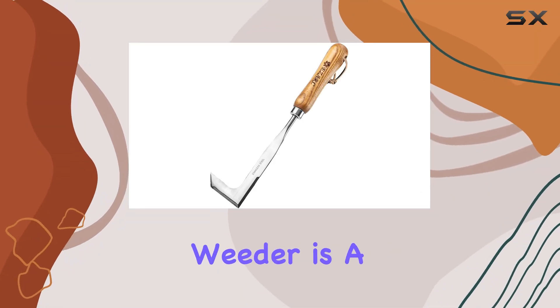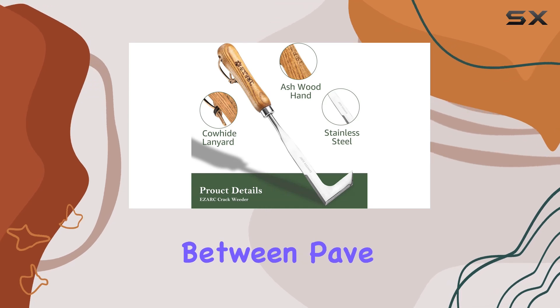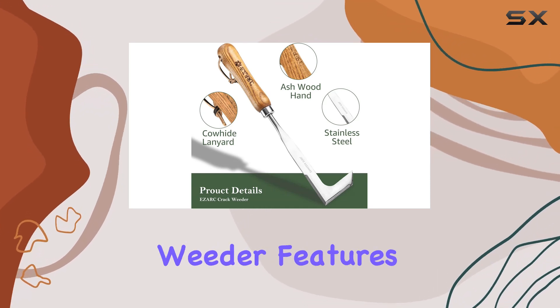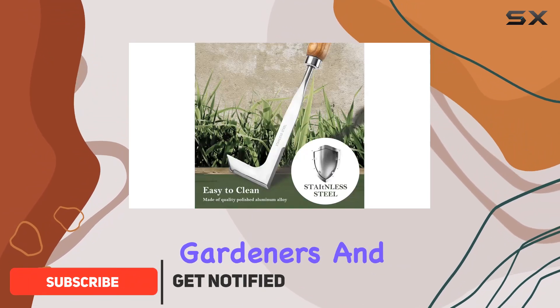The EZARC crack weeder is a standout tool for anyone dealing with stubborn weeds and moss between paved stones. This weeder features fully heat-treated stainless steel blades, making it ideal for both seasoned gardeners and beginners alike.